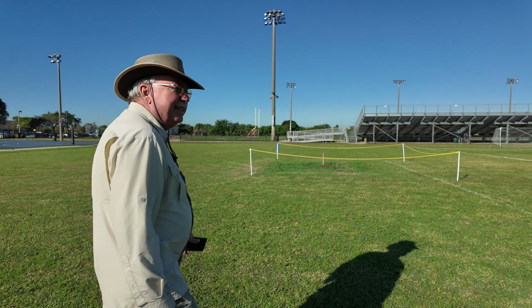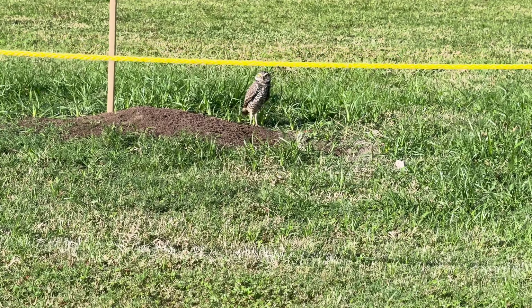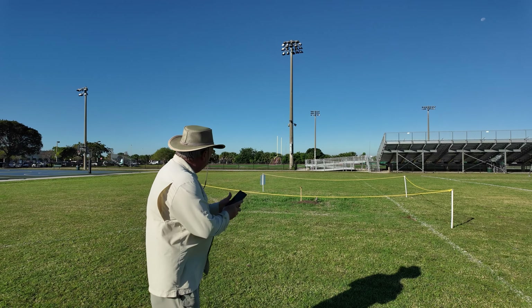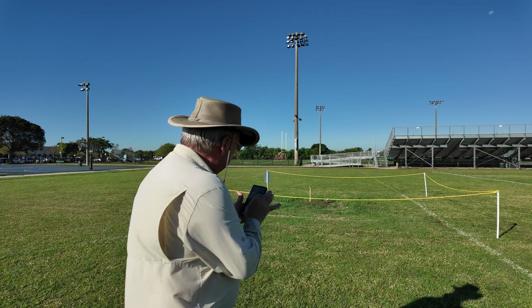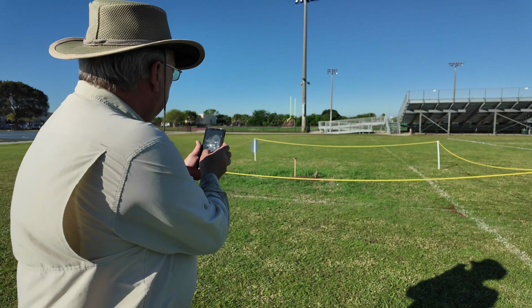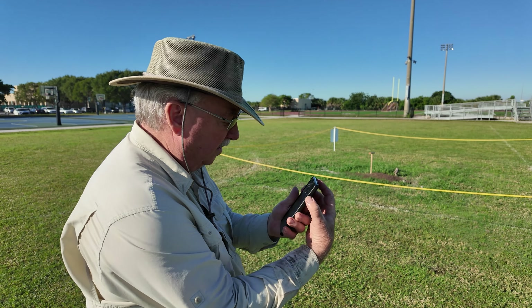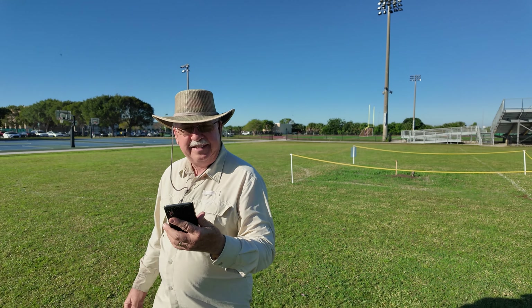Usually there are three owls here — mom, dad, and one of the juveniles that haven't moved yet. I see two out right now. Hey guys. That's a close enough GPS coordinate without disturbing the owls. We'll leave them safe in their holes.